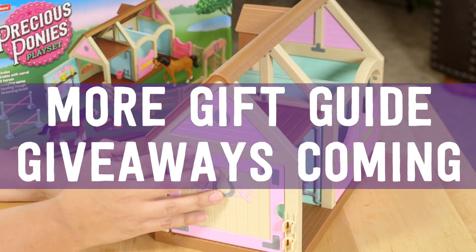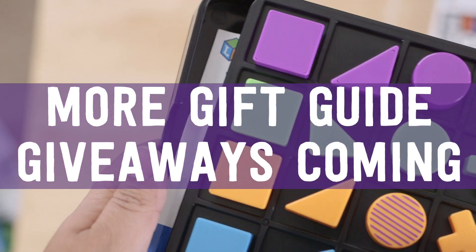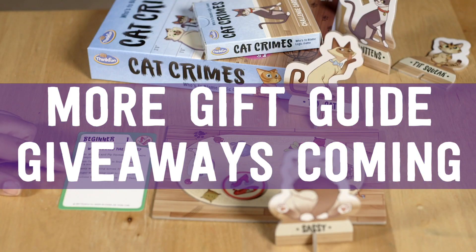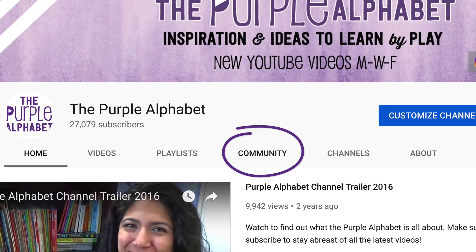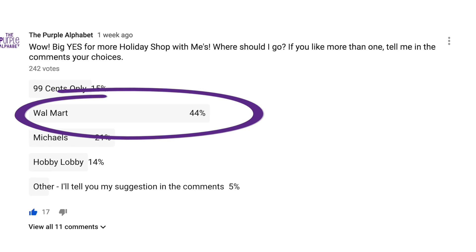Hey, it's Christina from the Purple Alphabet. We are in the midst of holiday giveaways — we just finished a whole week of them and they're still going on. If you haven't watched them, go back and check out my holiday gift guides from last week; there are some amazing giveaways running until right after Thanksgiving. If you're new here, I do educational activities for kids — ideas and inspirations to learn through play.